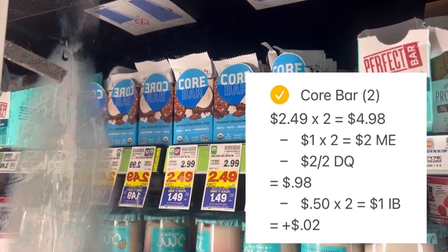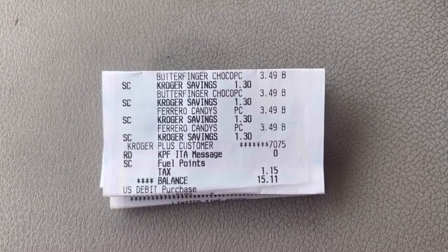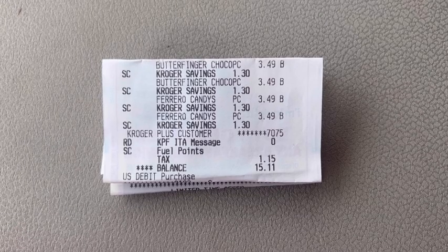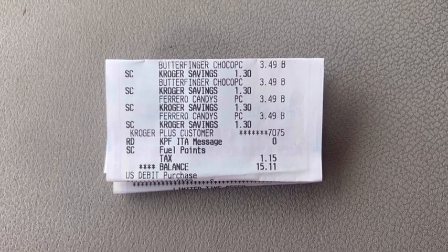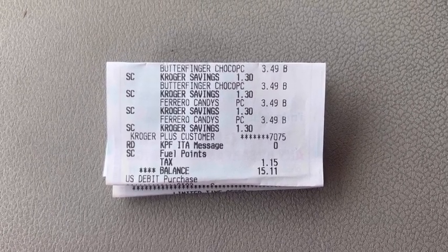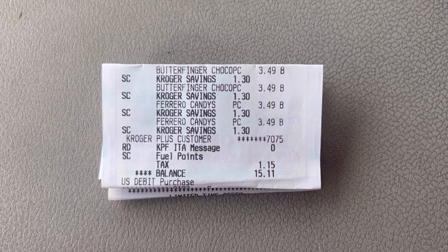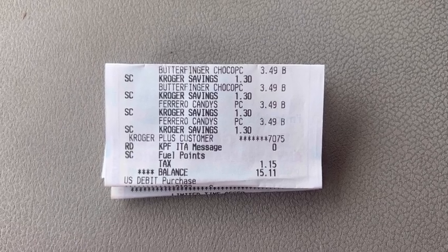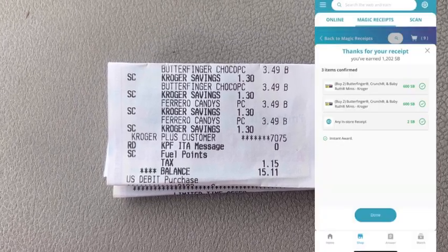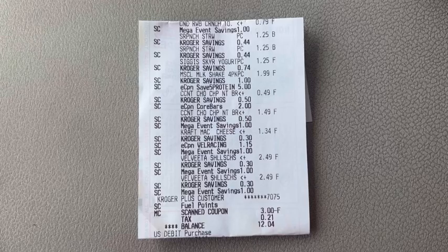Let's take a look at the receipts and recap this haul. I split this into two transactions. On the first receipt I have the Butterfingers and Crunch bars only — I love to split up my Swagbucks offers from the rest of my items because it makes it easier for Swagbucks to locate them. Sometimes when there are too many items, Swagbucks has a hard time crediting. I paid $13.96 plus tax out of pocket and submitted to Swagbucks, and with no problem I was credited the $12 in Swagbucks I was expecting for all four bags of candy.